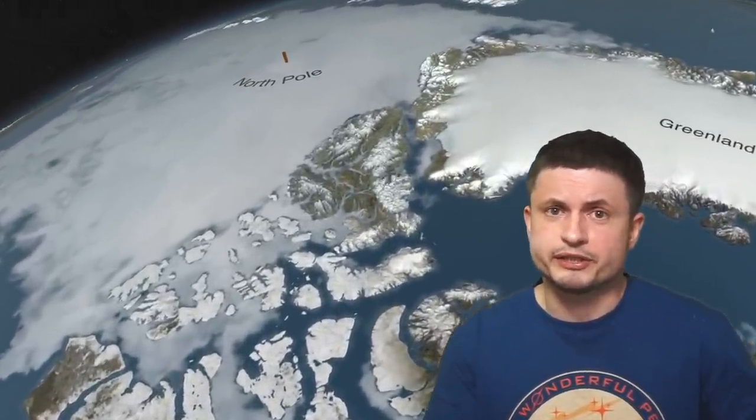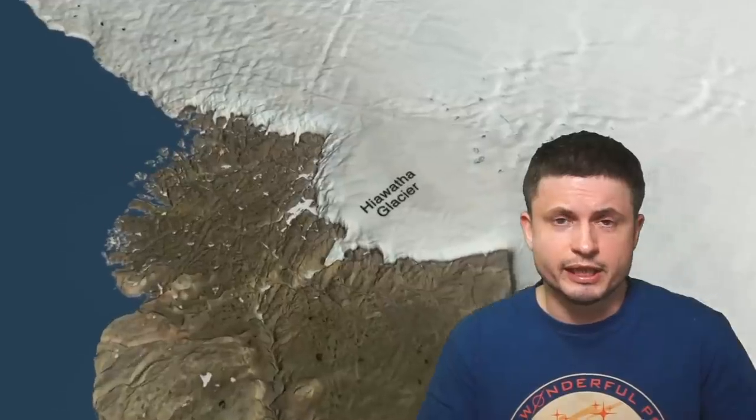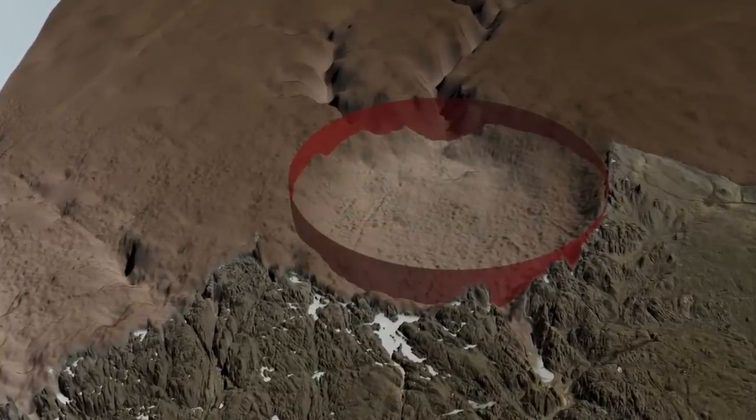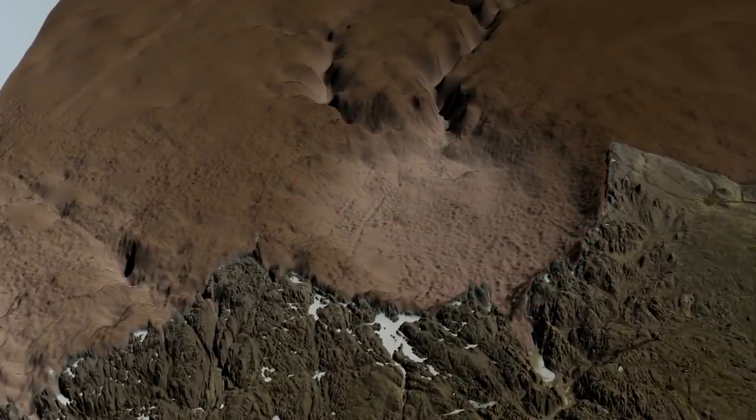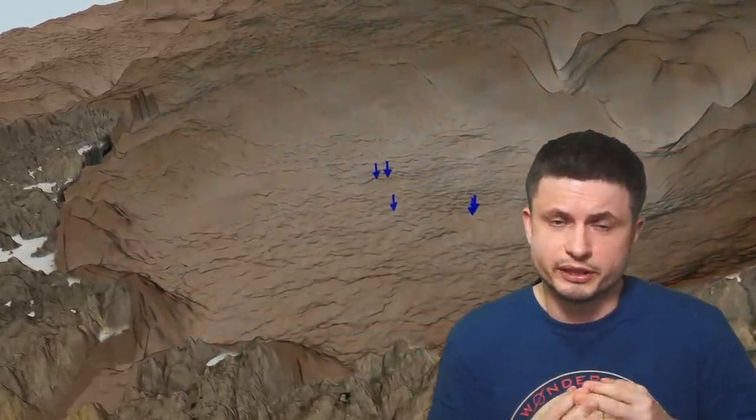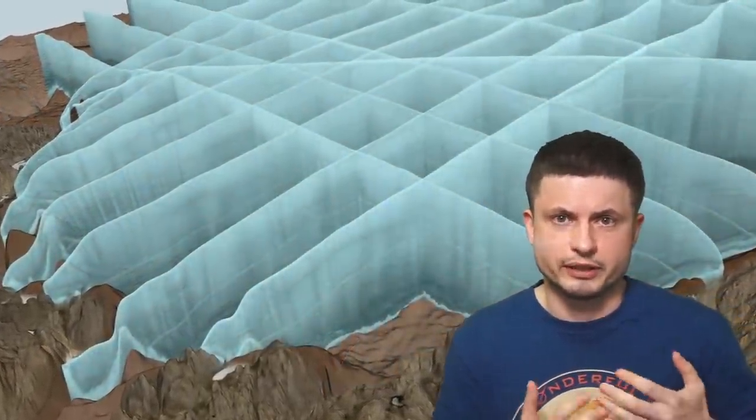Hello wonderful person, this is Anton and today we're going to be talking about some of the major updates regarding this humongous crater discovered in Greenland back in 2018, which created quite a lot of buzz in the scientific community. This new paper — actually two different studies — seem to have finally identified the exact age of this crater, potentially helping us resolve one of the oldest mysteries regarding the climate on the planet. So let's discuss this in a little bit more detail, starting with the crater itself and what the scientists were able to find.